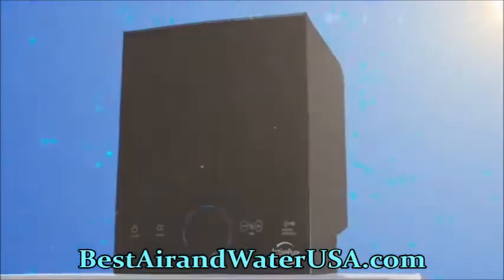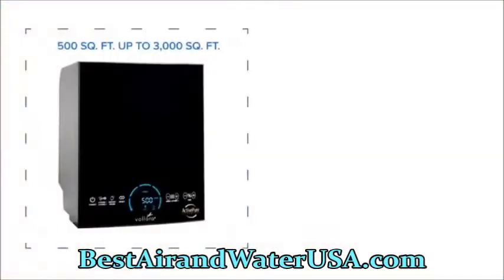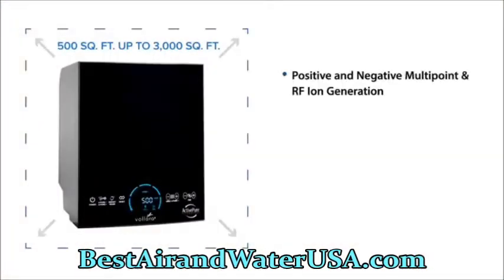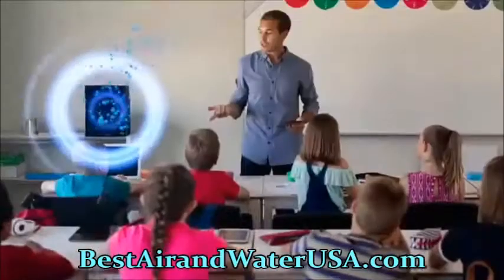The Volara Air and Surface Pro improves the quality of indoor surfaces and air in businesses from 500 square feet up to 3,000 square feet, and utilizes positive and negative multi-point and RF ion generation, activated carbon and HEPA filters, along with proprietary ActivePure technology to effectively treat exposed surfaces and air.